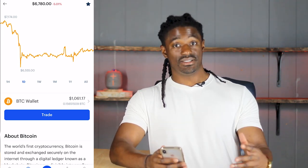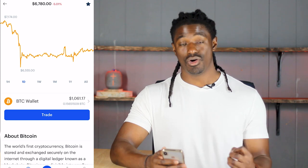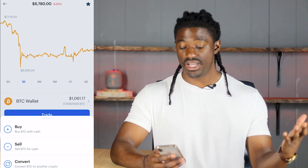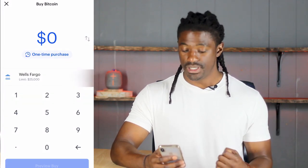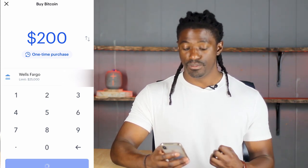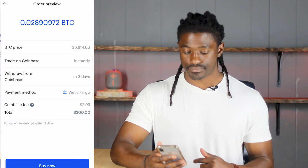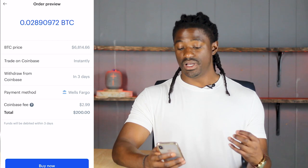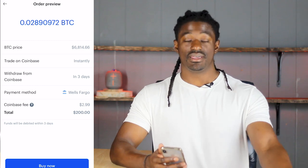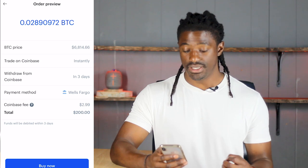Let's get right into it and I'll show you exactly how to buy Bitcoin using Coinbase. All you have to do is link Coinbase to your bank account or credit card and simply hit Trade, then Buy Bitcoin with Cash. Today I'm going to purchase $200 worth of Bitcoin. Hit Preview Buy — it's going to be a $2.99 Coinbase fee. That's how they make their money, but it's still cheaper than most ways of buying Bitcoin.